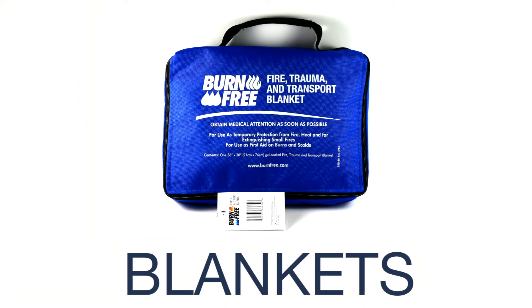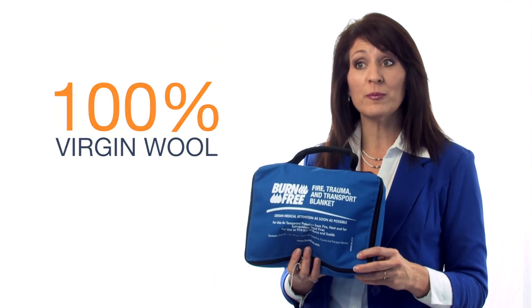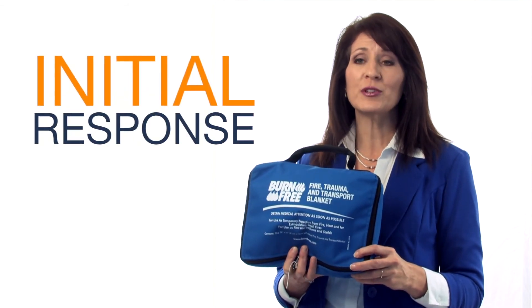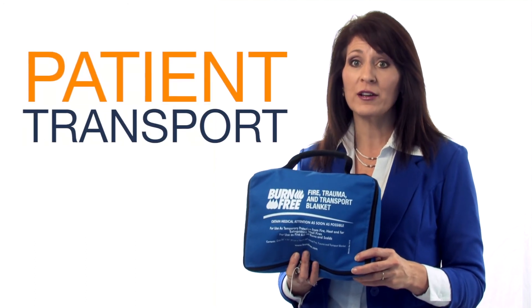Burn-Free dressings can be used on more severe, serious burns. Burn-Free also has fire trauma blankets. These 100% virgin wool blankets are completely filled with Burn-Free gel and are to be used as an initial response to extinguish fire on a burn victim and for transportation of the victim to a medical facility.